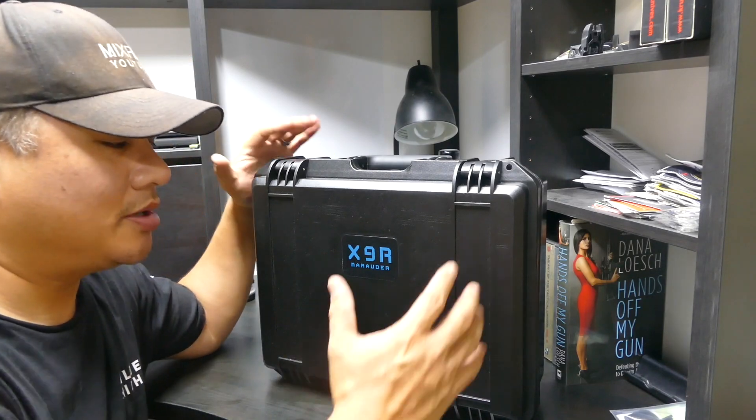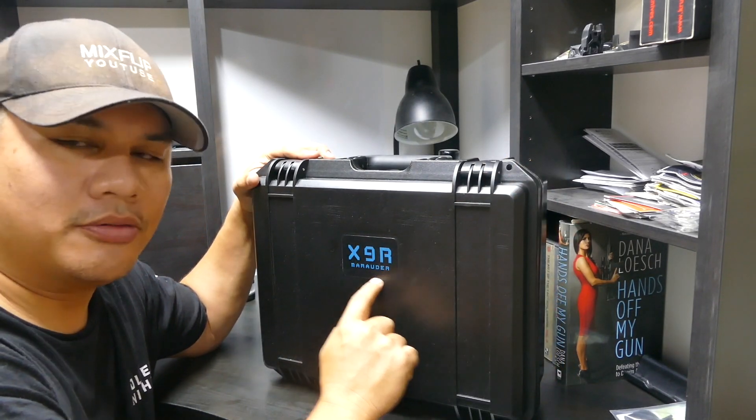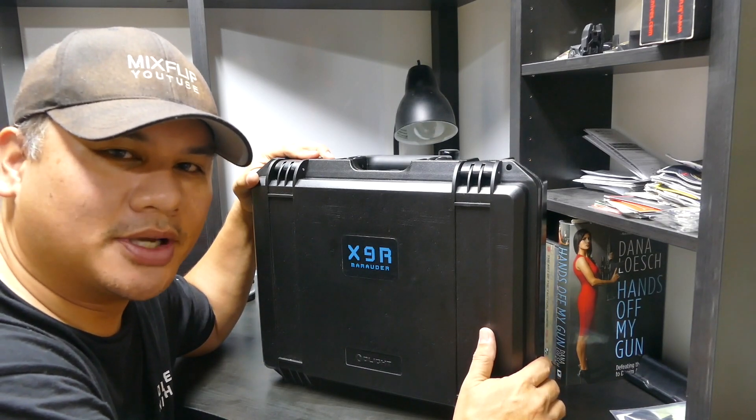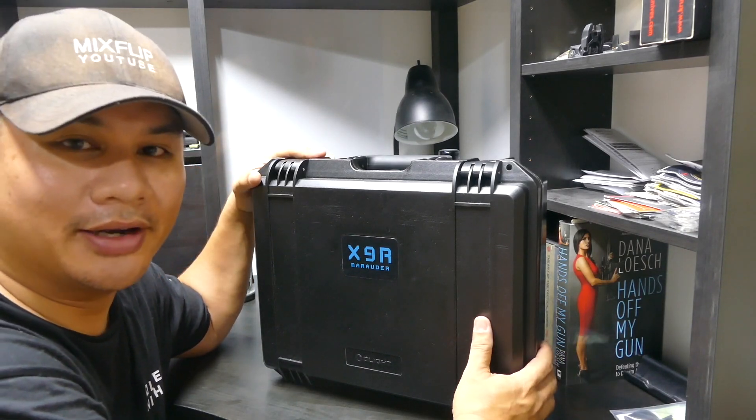What's up guys, welcome back to the channel. Today I'm going to be talking about the Olight X9R Marauder — this is the one that pumps out 25,000 lumens. Yep, I finally got my hands on one.